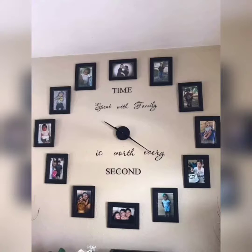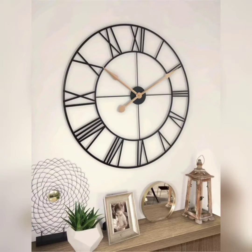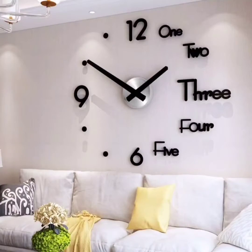Number three is nature inspired — bringing the outdoors inside. Clocks made from materials like reclaimed wood or stone, or featuring nature-inspired motifs, can add a touch of warmth and organic beauty to your walls. Whether it's a clock shaped like a leaf or one featuring a tree, these designs will bring a sense of tranquility to your space.